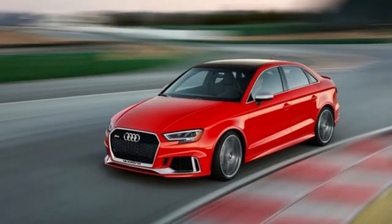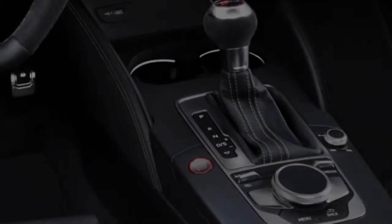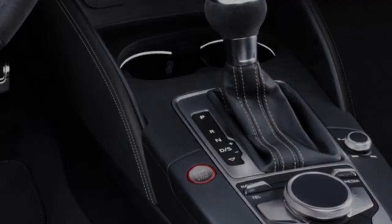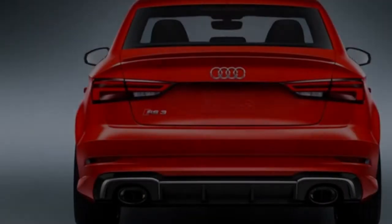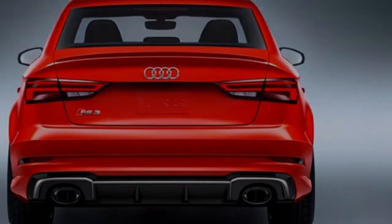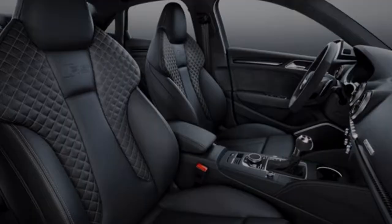The aggressive exterior of the 2018 RS 3 sedan makes its presence felt. A signature single frame grille with quattro script brings its sport stature to the forefront, while the RS design exhaust outlets and rear lip spoiler embody its motorsport-tuned performance.